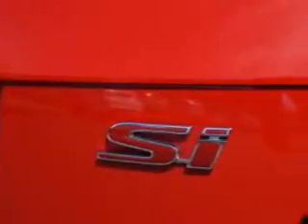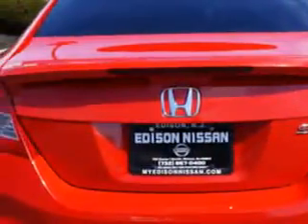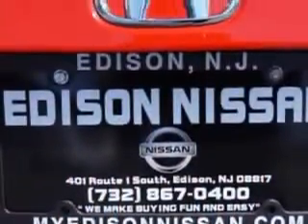Suspension rear coil springs, suspension rear gas shock absorbers, suspension stabilizer bars front and rear, power windows, one-touch windows.